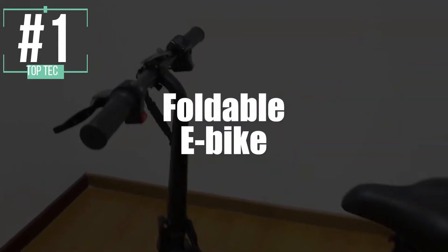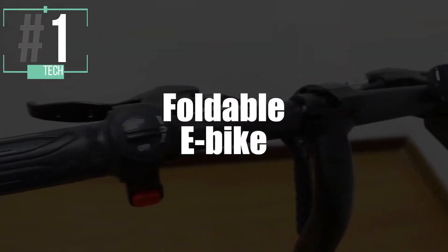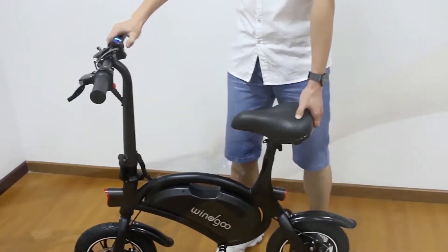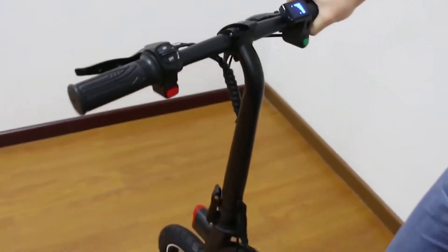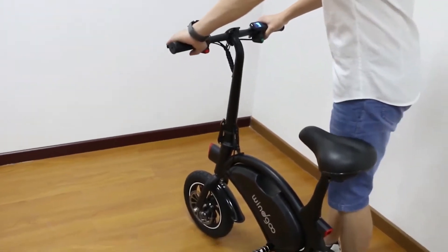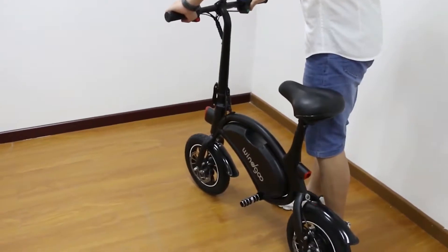And now the winner. In first place, we have the Windgoo Folding Electric Bike. In our opinion, this is it — this checks the boxes. Let's first talk about its lithium battery. With just a little bit of charging, it'll go for four to six hours. Plenty of time for a little excursion, right?